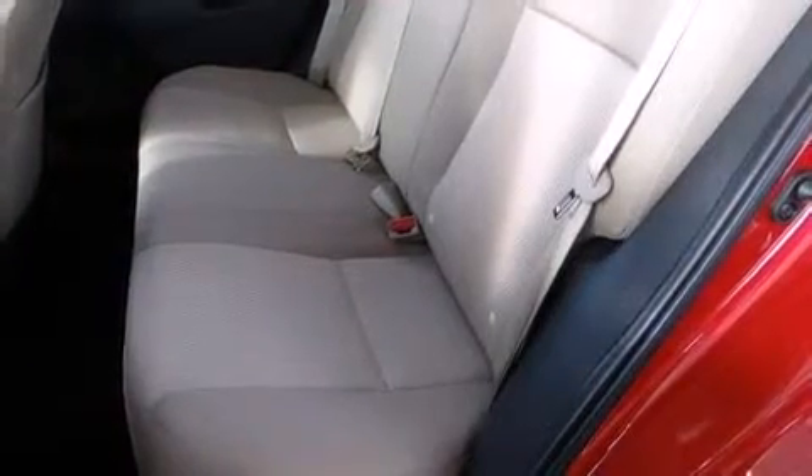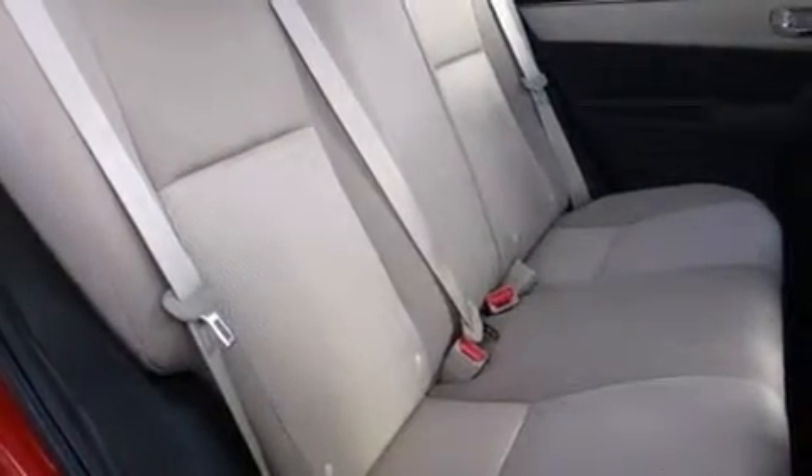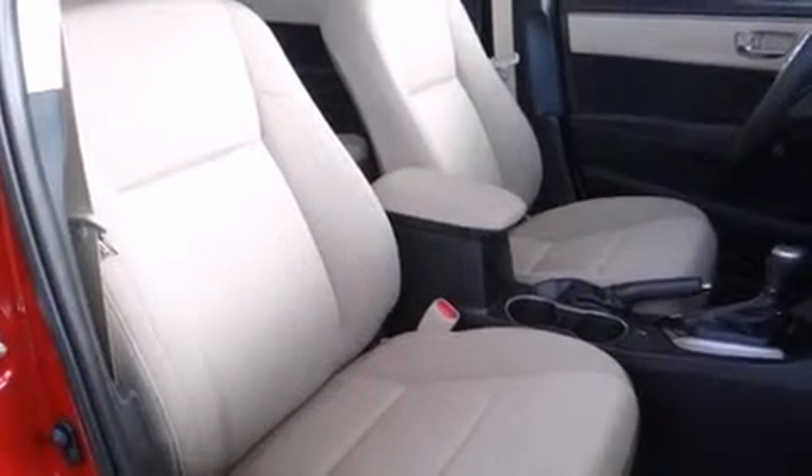Toyota also prioritized safety and security by including head curtain airbags, traction control, anti-whiplash front head restraints, ignition disabling, and ABS brakes. This car was designed with safety in mind, allowing you to drive with even greater assurance.